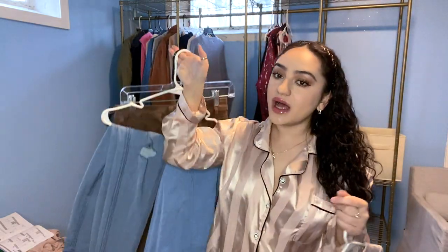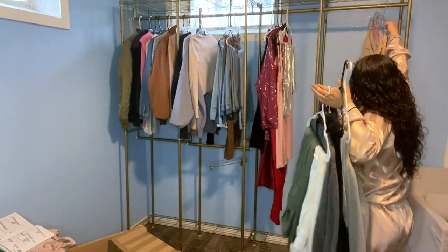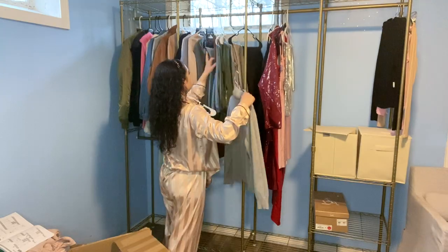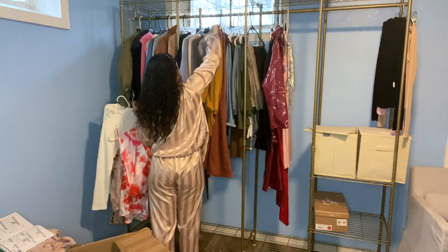I hung a lot of the stuff and washed a lot of the stuff, and pretty much just did a lot of this work off camera yesterday, just so there would be less stuff for me to have to do today.